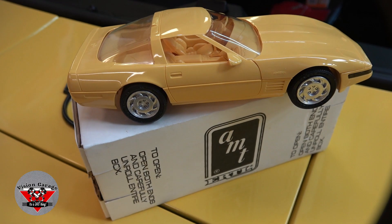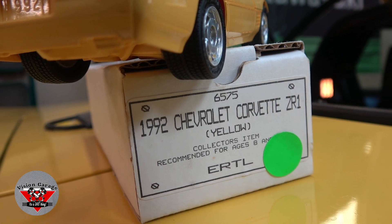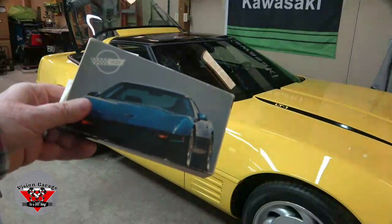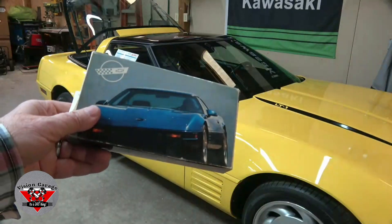Check this out — it's a little model. This was actually a promotional item from the dealer. Got this online for like eight bucks. And check this out: a VHS tape, got this online too. What a great compliment to the car. The next owner is going to think this is really cool.